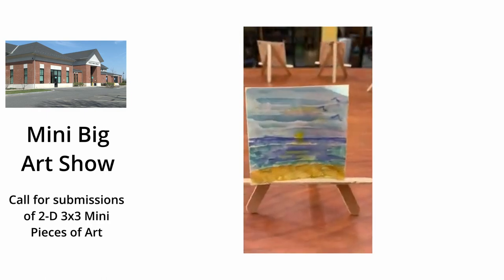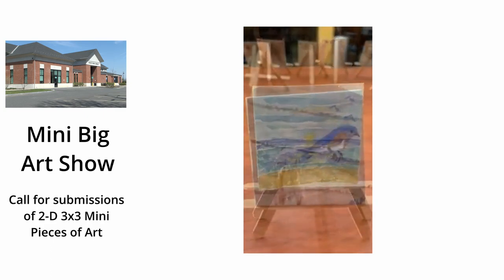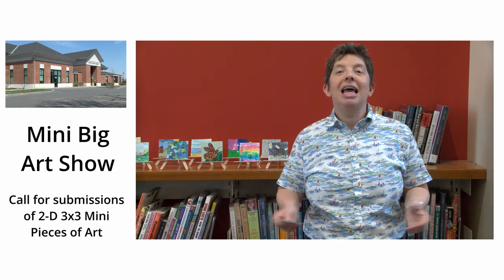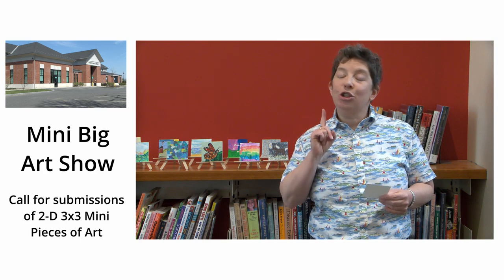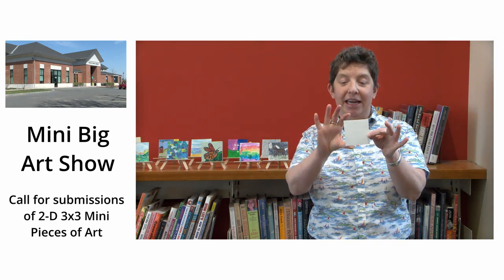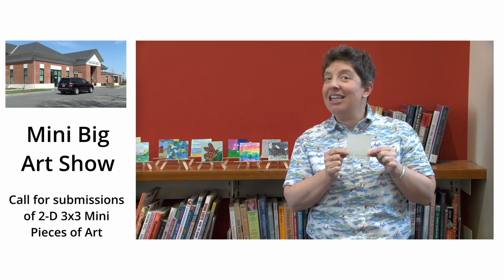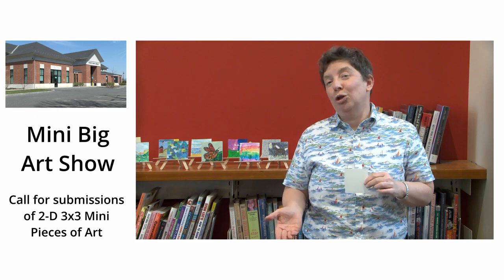The show this year is going to be on Friday evening, May 26th at six o'clock, and everybody is welcome to contribute a piece of art for the show. The rules are: you can only contribute one piece of art in a three by three — three inches by three inches — size, and it should have your name and contact information on the back. And if you're a child, it should have how old you are.